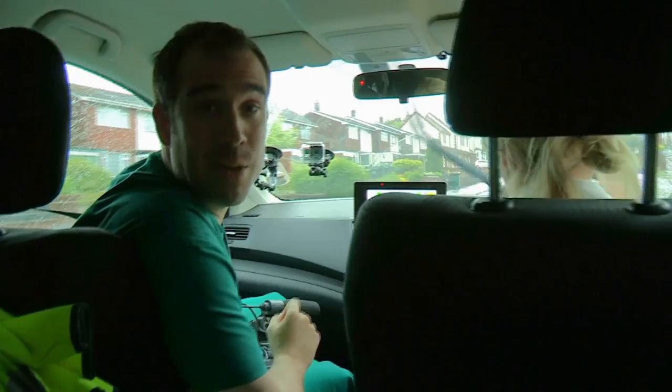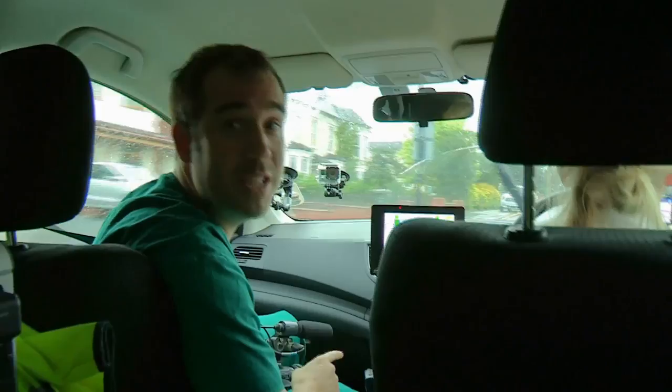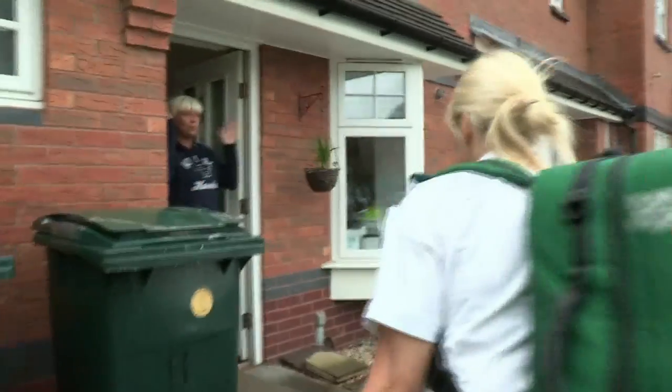A new case has come in. We've been called to see someone with diabetes — we don't know exactly what the problem is yet. Their sugar could be high, it could be low, or there could be something else going on. But we know we need to get there quickly. Moments later we arrive at the house.